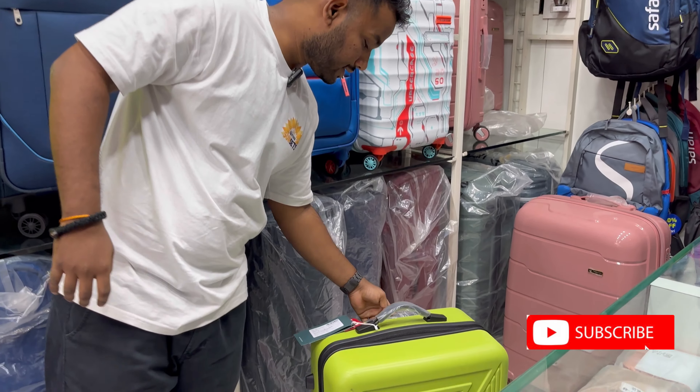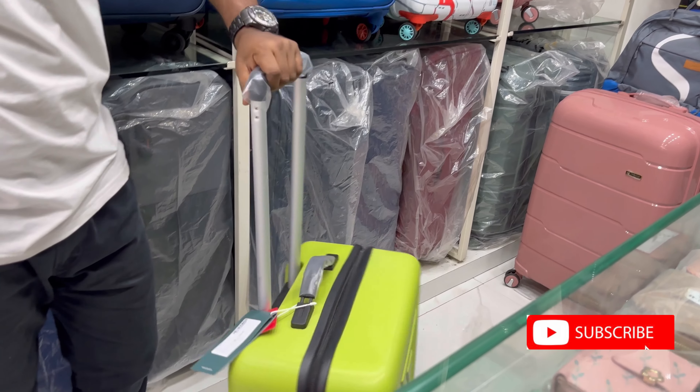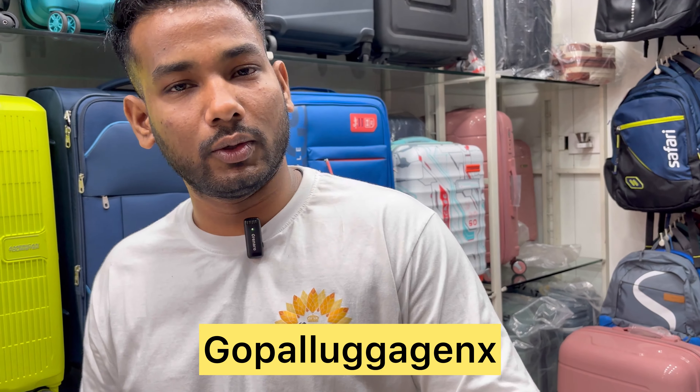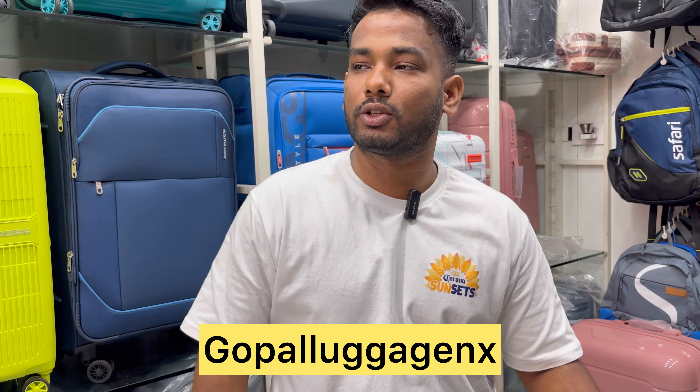Lightweight with 360-degree movement, easy to move and travel. You can order, do WhatsApp, or Instagram DM. You can also visit our store — we are at Kandivali East and Kandivali West, both places.